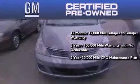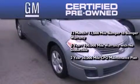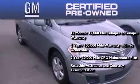A two-year, 30,000-mile standard CPO maintenance plan, plus roadside assistance and courtesy transportation.